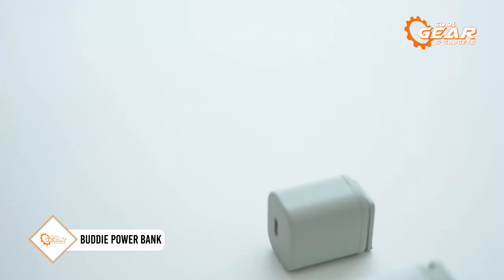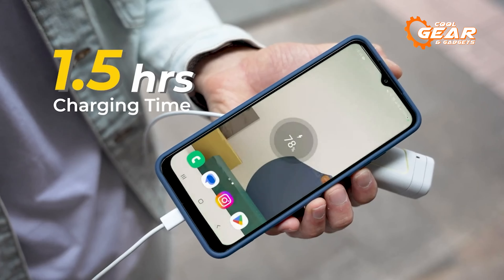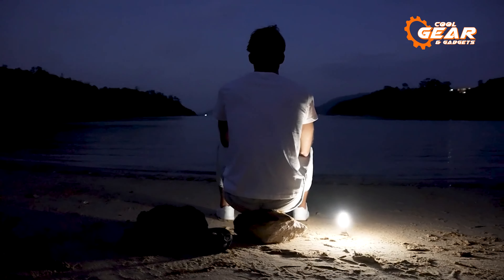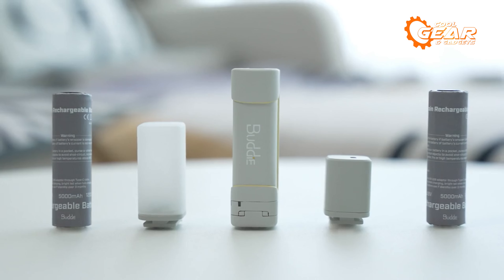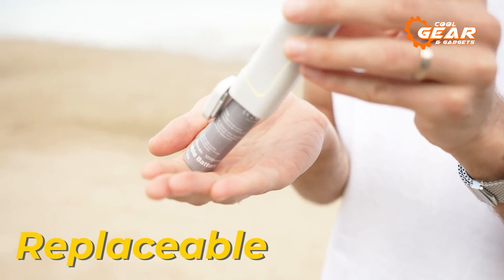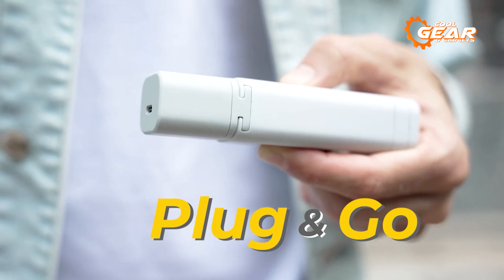Buddy is more than just a power bank — it's a smart and modular device that lets you customize your power needs with snap-and-swap tools. Whether you need a fast-charging PD20W feature, a bright camping light, or any other tool, you can simply attach it to this compact EDC gadget. Buddy is designed for the great outdoors, traveling, and emergencies where you need a reliable and versatile power source that can adapt to different situations. You can swap out the battery for a new one when it runs low, extending its usage time and lifespan. Buddy is compact, lightweight, and easy to carry around, making it the ultimate power bank for your adventure.